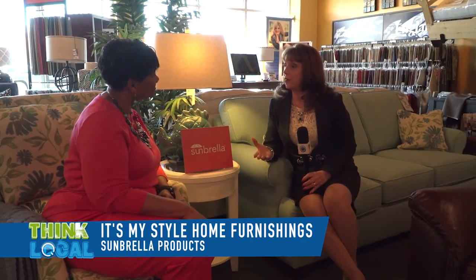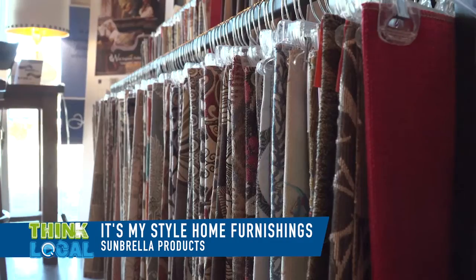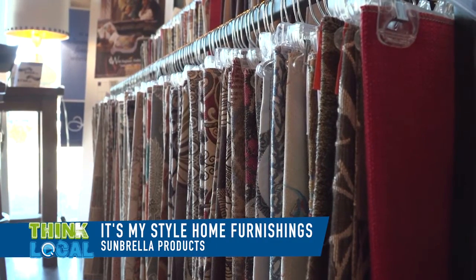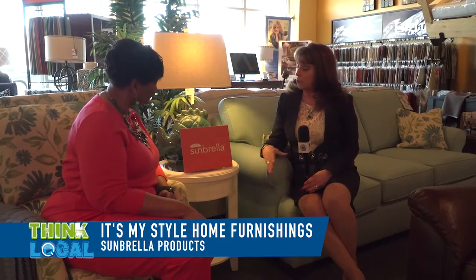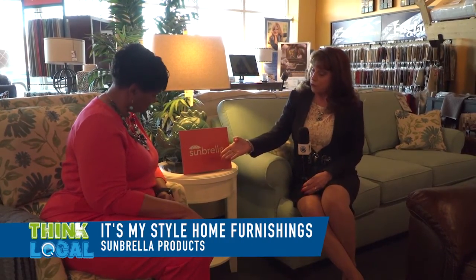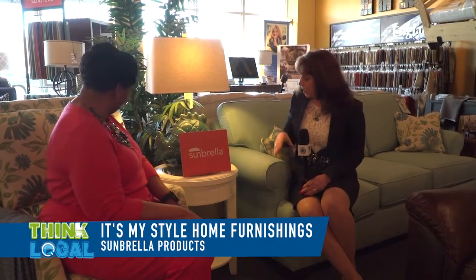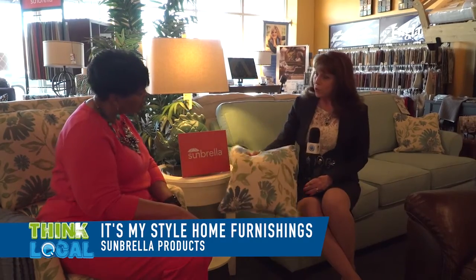Sunbrella — we carry that through our England and through Klausner. So both of our American-made upholstery companies do offer Sunbrella. We're very proud representatives of Sunbrella. Also, Renee, believe it or not, the chair that you're sitting on that has the beautiful fabric — this fabric right here is also a Sunbrella.